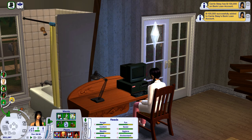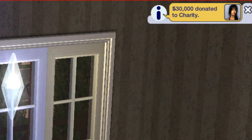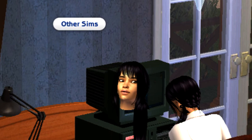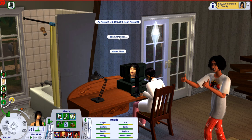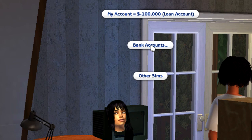Of course we can also go ahead and donate money. We're going to click on the computer and donate like 30,000 to charity, which gets taken off from the total funds. But if we were to check our money, it actually says we still have a hundred thousand on our accounts. That's because when you donate something, it takes it off from the entire family funds but not from your Sim's personal bank account.